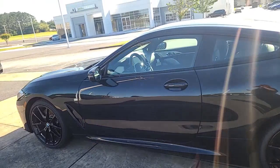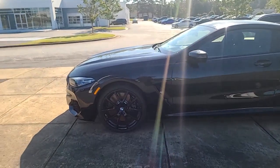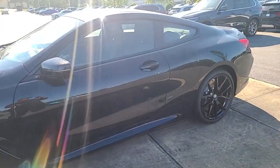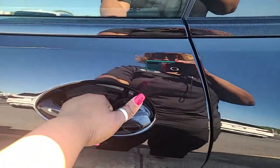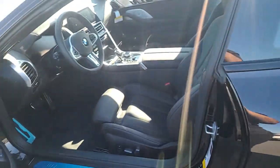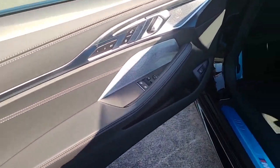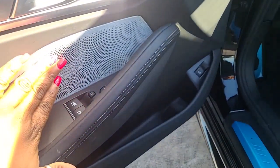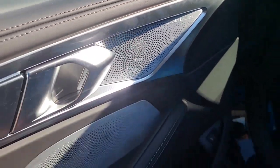And if you want the windows tinted, it's gonna look super, super sharp. This is triple black, and you can see it has the upgraded stereo.